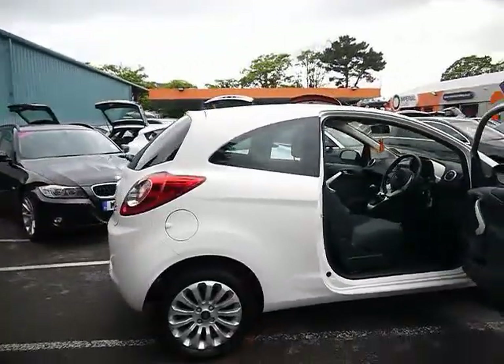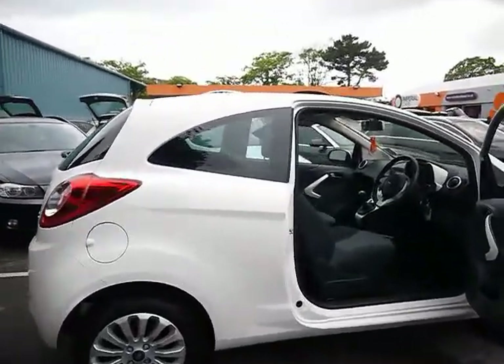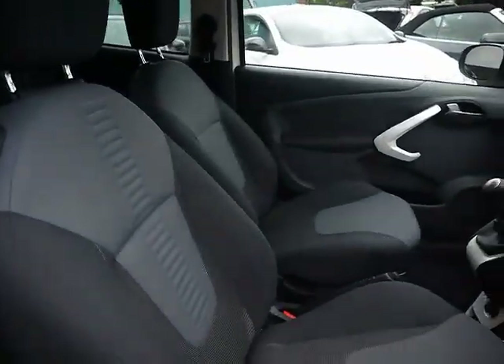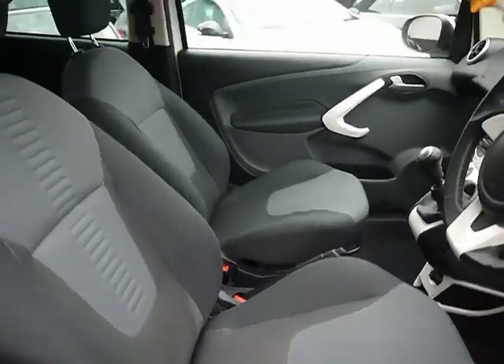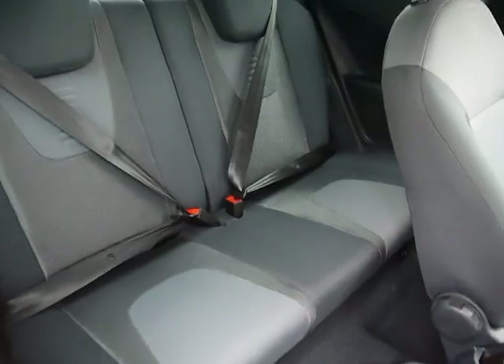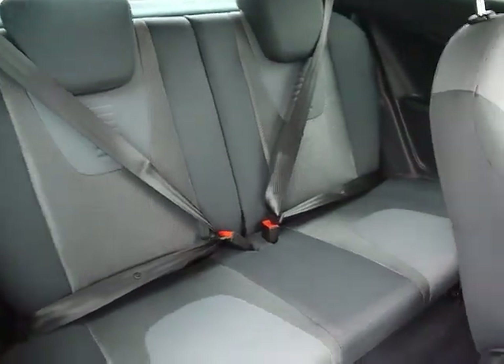It's got red privacy glass. Inside the car we have cloth upholstery in blue. There's surprising legroom in the back, and also no rips, tears or staining on any of the seats.